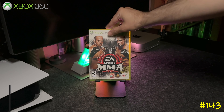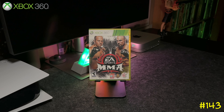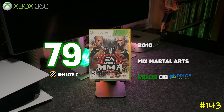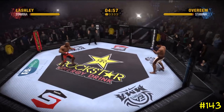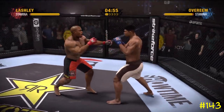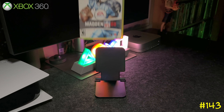Next we got EA Sports MMA, released in 2010 — it got a 79 on Metacritic. One of the main reasons I got this game is because Mario Moreau is one of the announcers and I'm a big fan of that dude; he even shouts out 'Mama Mia.'